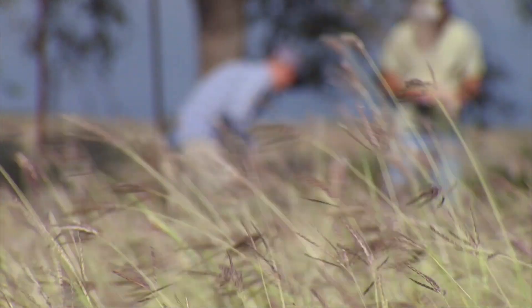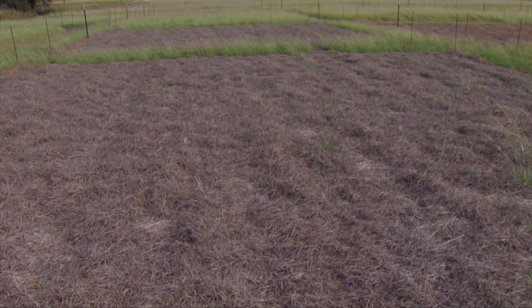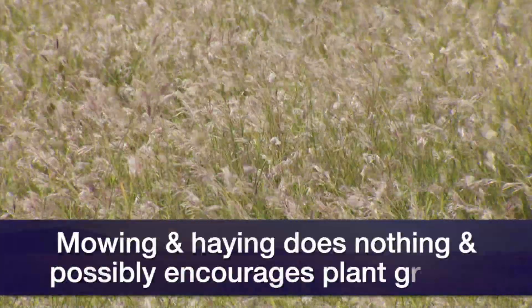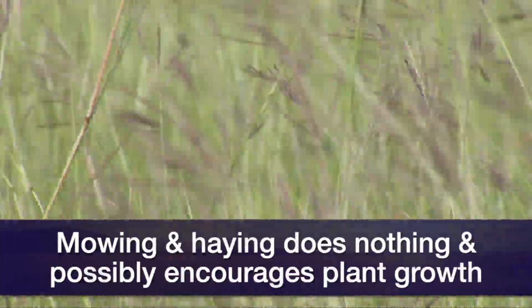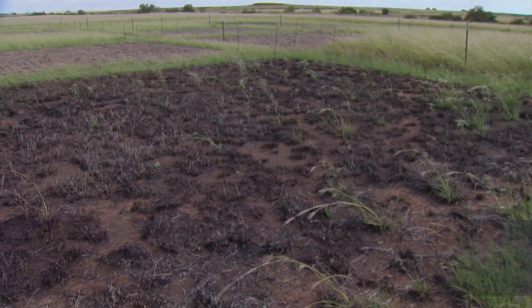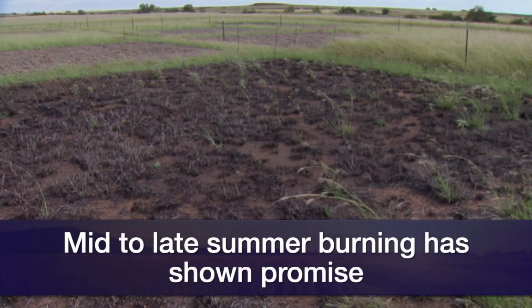We put these plots in throughout the summer of 2019 and it's too early right now to know what the outcome is going to be. Early results would tend to suggest that mowing and haying does nothing but maybe increase the old world bluestem — it really favors it. We did some summer fires in July and thus far it looks promising, but time will tell.